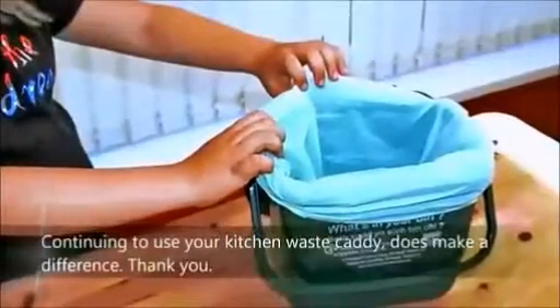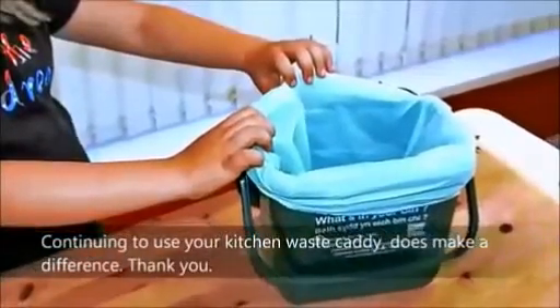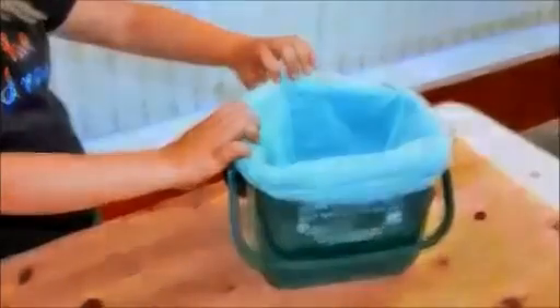Allowing you to once again enjoy the fruits of your labour. So you see, continuing to use your food waste caddy does indeed make a difference. Thank you.